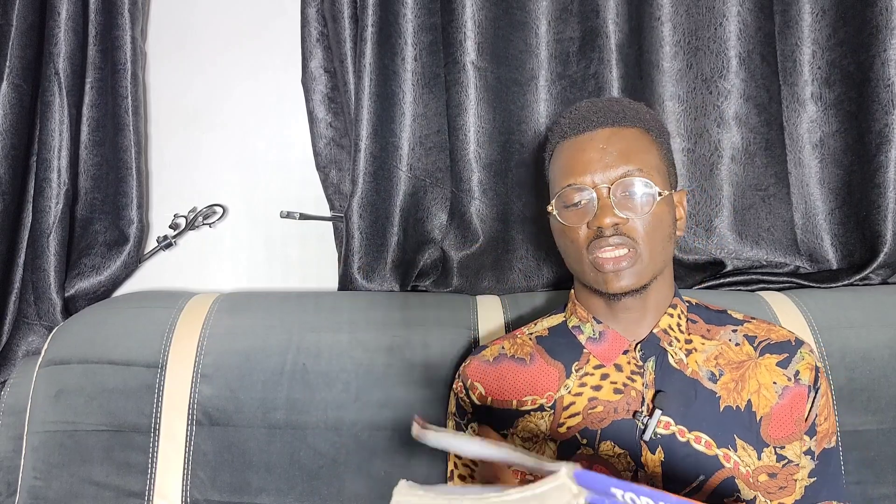I noticed this textbook — it's called Today's Thesis. One thing that I love about this textbook is that it has up to 63 topics. You would remember when you were in secondary school, you were given the new school thesis, and that had a complicated way of presenting information, with all the questions and all the topics jam-packed together.